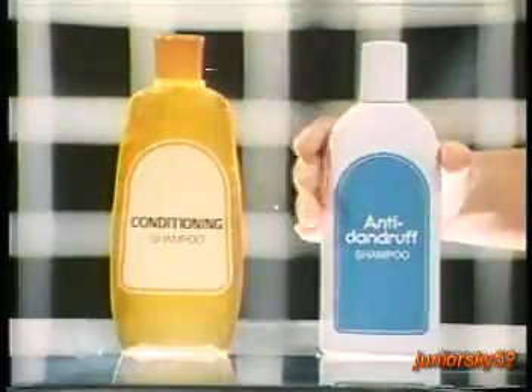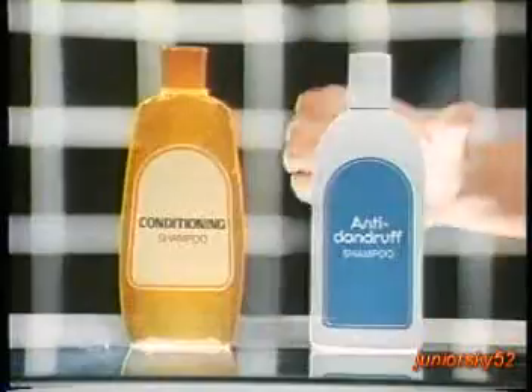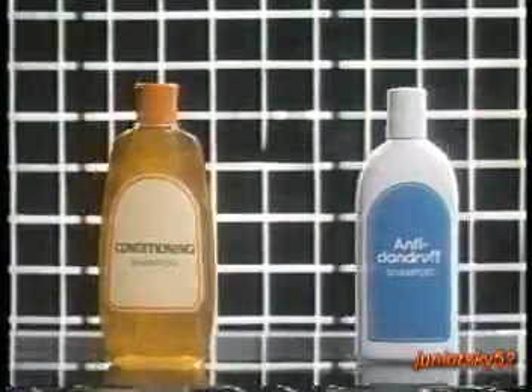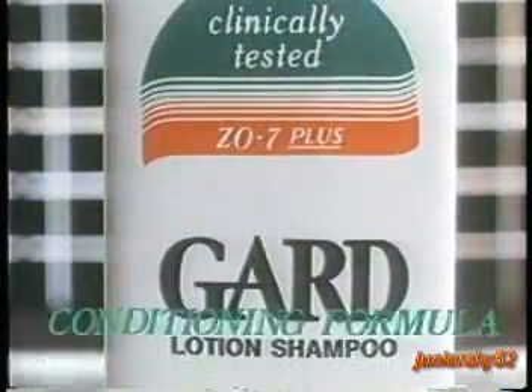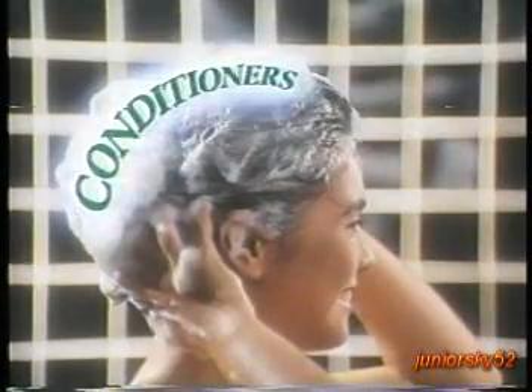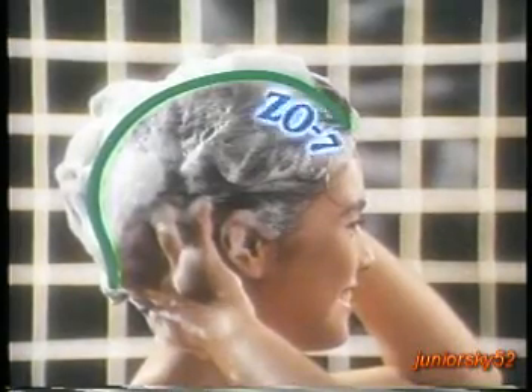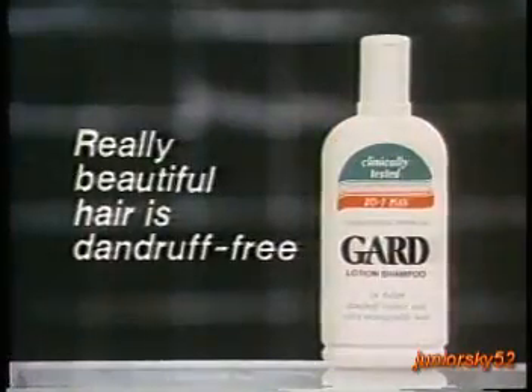Pa-balik-balik sa dalawang shampoos to soften hair and keep dandruff away. All you need is GARD. New GARD conditioning shampoo. Now with conditioners to soften hair, while Z07+ effectively keeps dandruff away. All you need is GARD. New GARD conditioning shampoo. Because really beautiful hair is dandruff free.